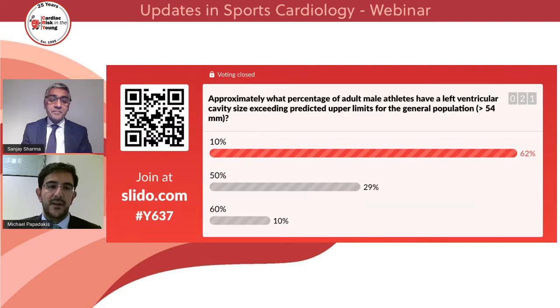So 62% have gone for 10%, about 29% have gone for 50%, and only 10% have gone for 60%. The majority say 10%, with 50% being the second most popular answer. Well, the answer is 50%. Let's take you to a seminal study that explains this.